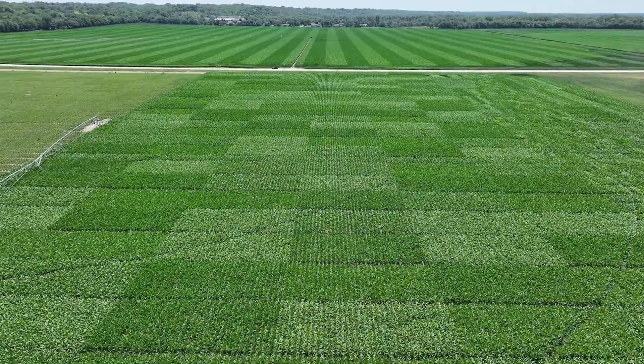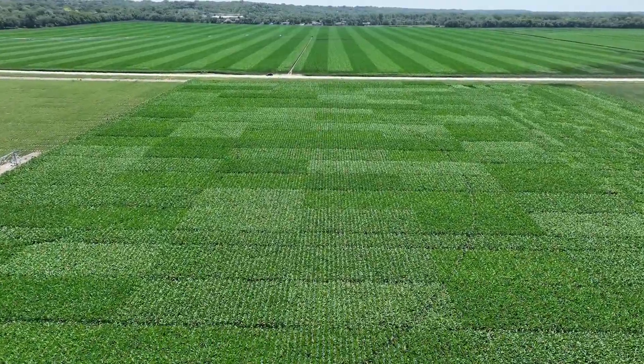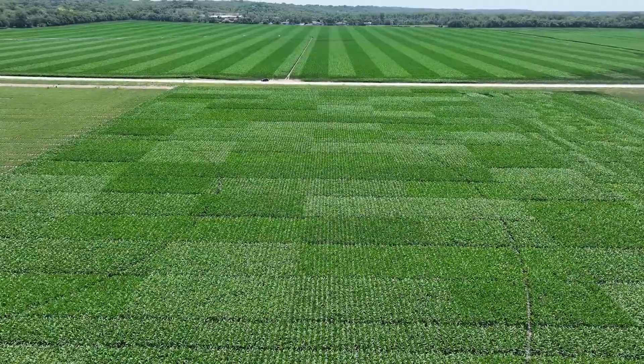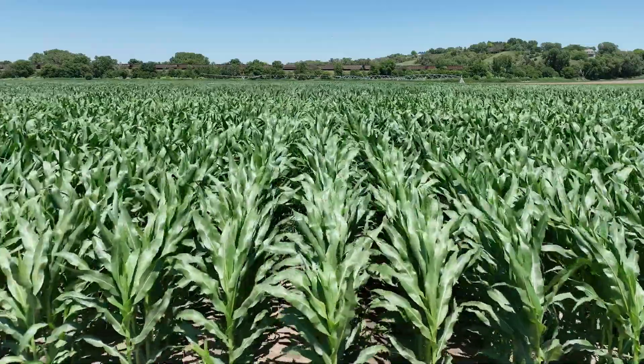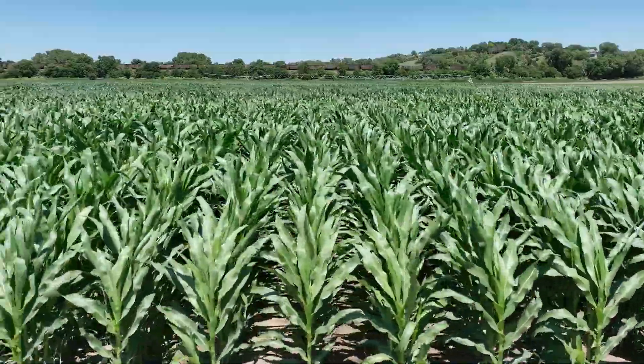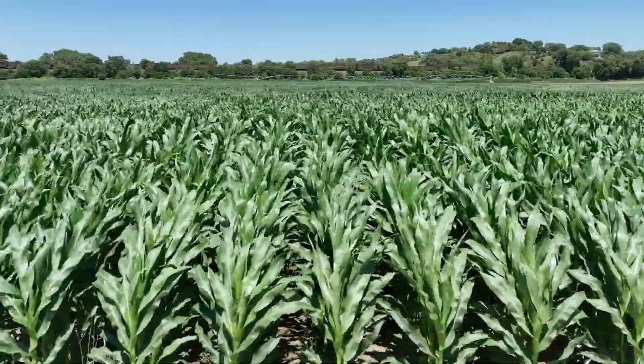We're right on the verge of this crop going through its massive growth stage. It's going to take up over the next three weeks more water and more nutrient than it will the entire balance of the season. Up to the point it might need 8, 9, 10, 11 here. This crop has potential going 300 bushel, so it might be needing 10 or 11 pounds of nitrogen per acre per day. So you can really see the differential of health and overall robustness of plants this time of year.